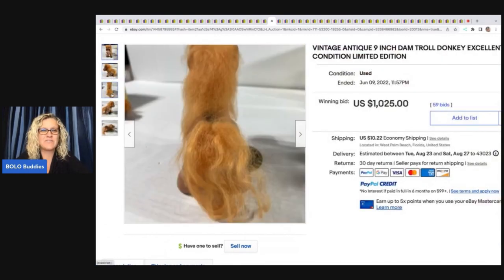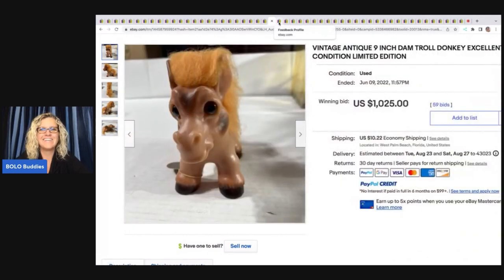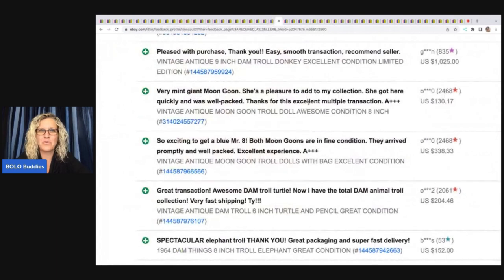Now here's that vintage antique nine-inch DAM troll donkey — it sold for $1,025. And you're thinking 'Yeah right, that didn't sell' — yes it did! Here is the proof right here: 'Pleased with purchase, thank you, easy smooth transaction, recommend seller.'